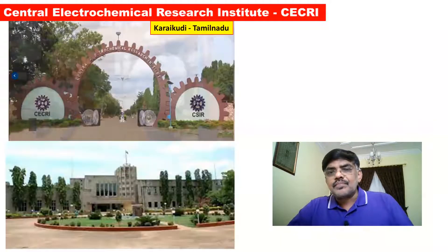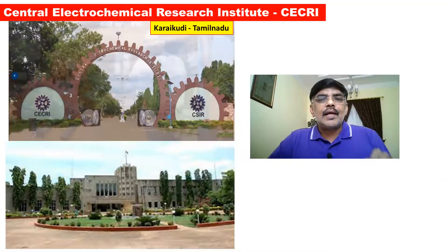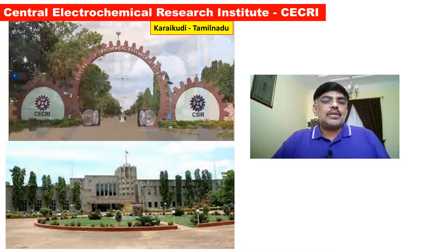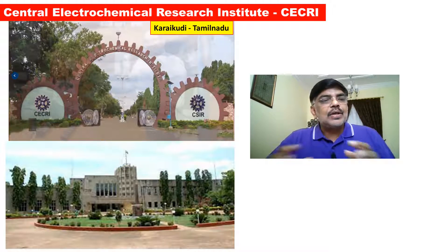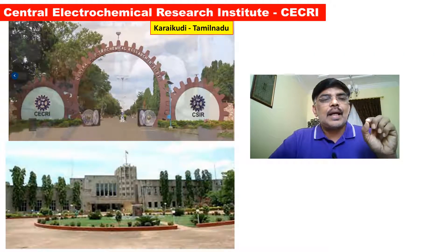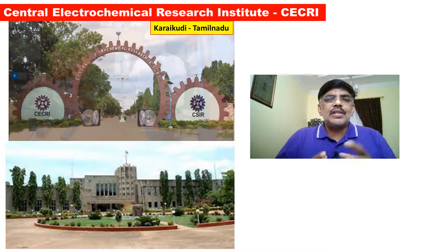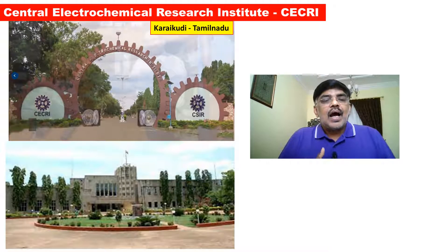The Central Electrochemical Research Institute is located in Tamil Nadu. In this institute, B.Tech in Chemical and Electrochemical Engineering is offered. Just note a point — B.Tech Chemical and Electrochemical Engineering. The course is equivalent to the IIT standard.